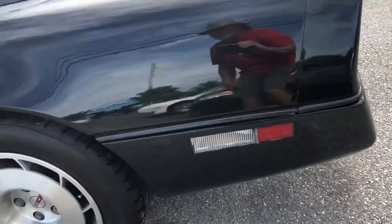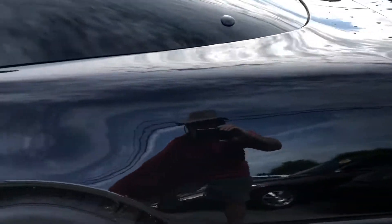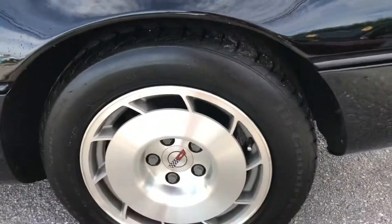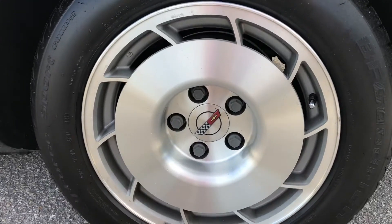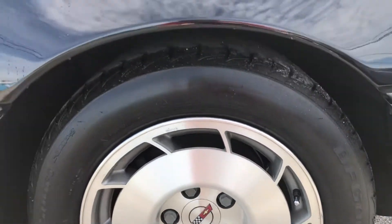Coming around to the driver side rear quarter panel — it's in pretty good shape. The tire and wheel cover are in pretty good shape, though there's a little bit of curb rash on the wheel cover.